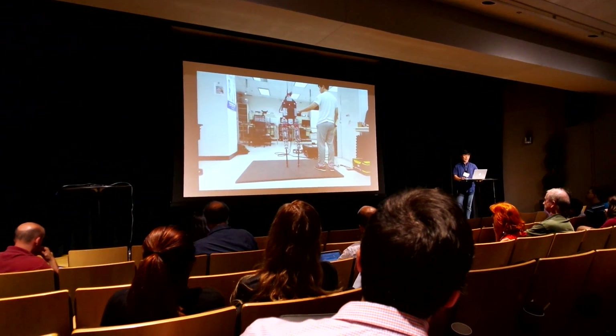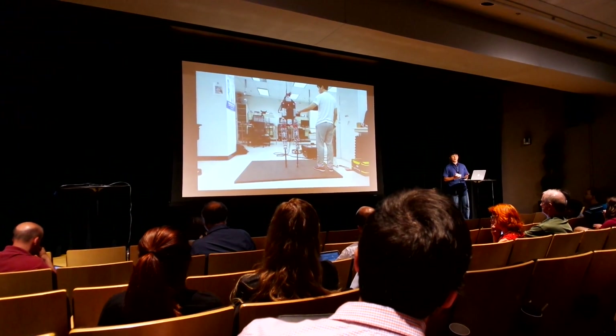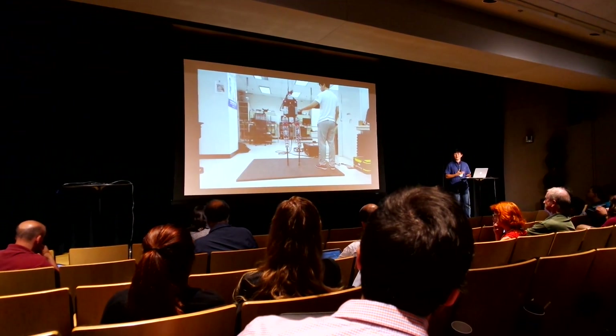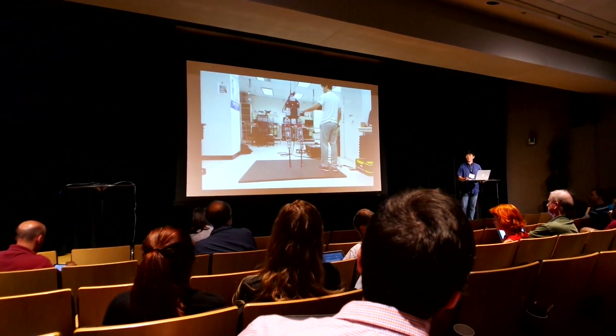So far we have achieved 18 steps. There are still modeling errors in kinematics and dynamics, and we hope to report further progress to fellow researchers. Thank you.